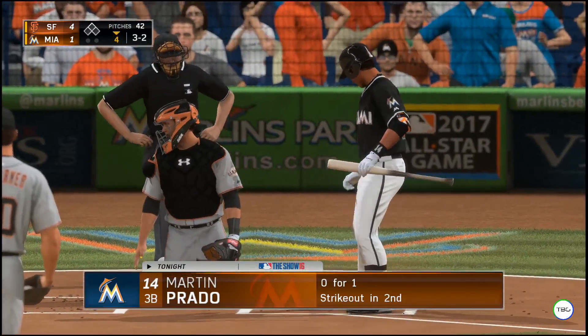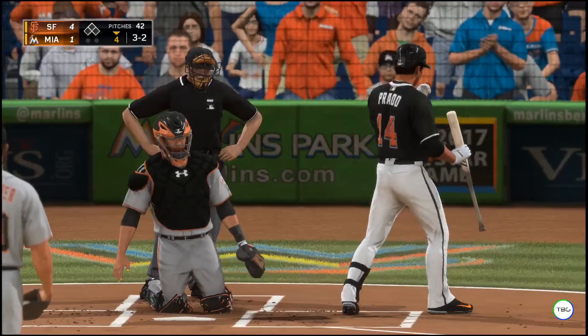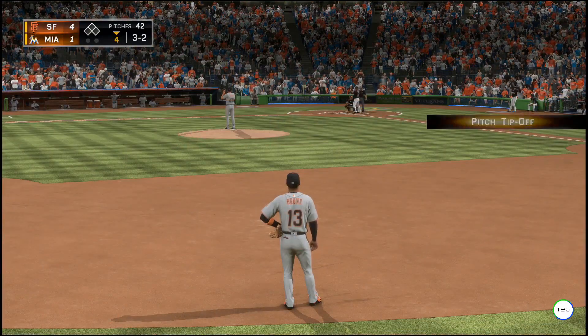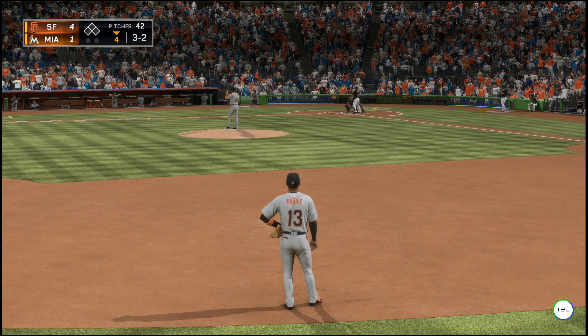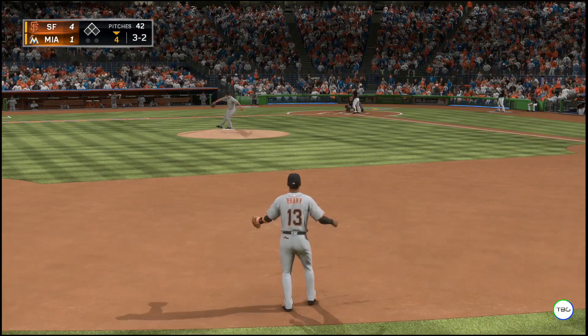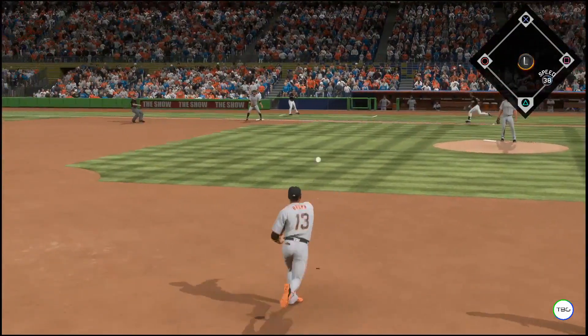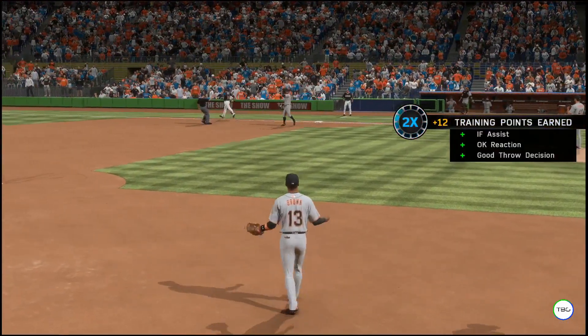Martin Prado is set to lead off in the home half of the fourth inning. An important time for them to climb back into this one — they definitely want to even this one up sooner rather than later. Grounded to short, backhanded, and he's retired — one away.